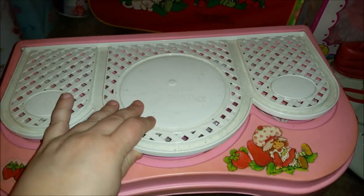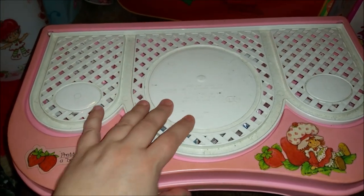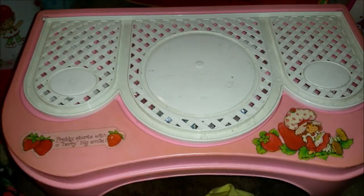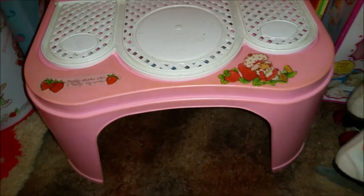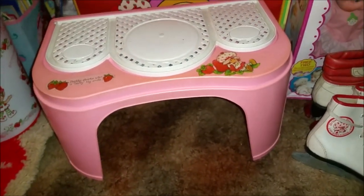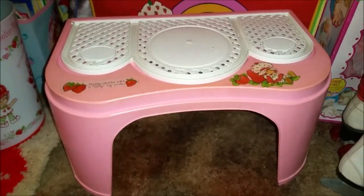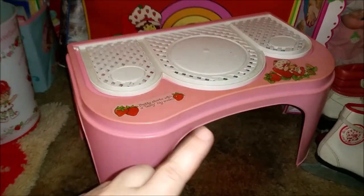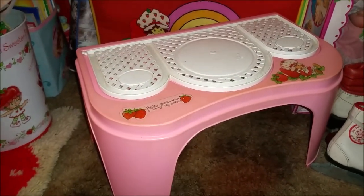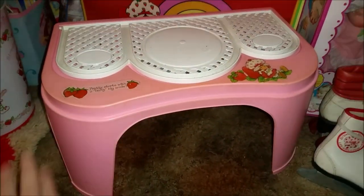It's a super cute little set. When you're done playing, it just folds down and can be used like a little TV tray or a little table. I usually have some sort of Strawberry Shortcake stuff on top of it. Isn't that cute? It's a pretty rare item — I'll show you some pictures of it in the box.